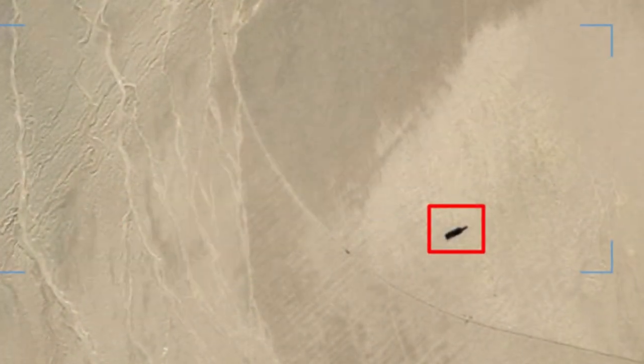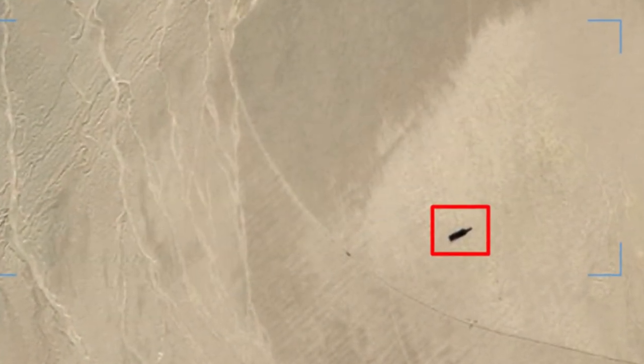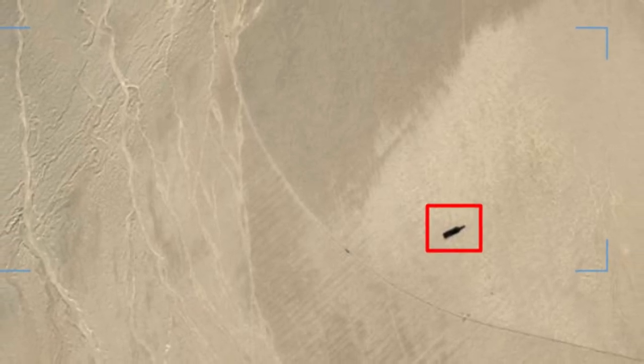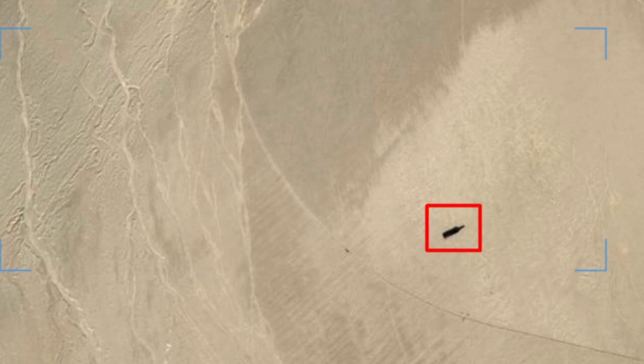In addition to replicas of aircraft carriers, other targets are also located in the Taklamakan Desert. When looking at satellite images, you can see the silhouettes of Arleigh Burke-class destroyers.